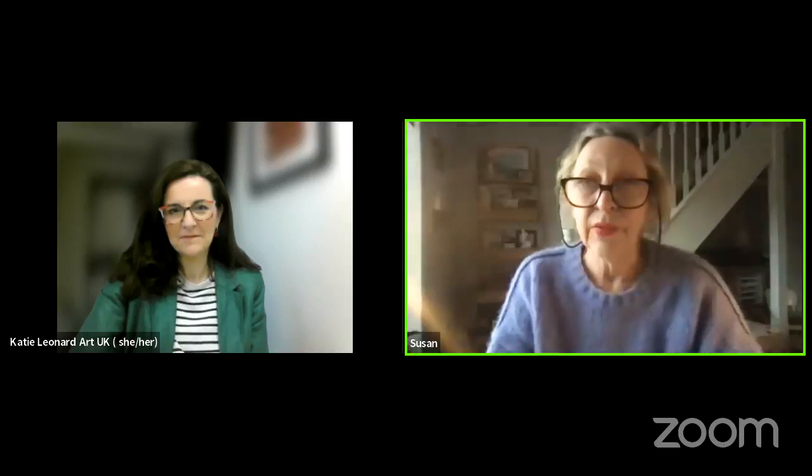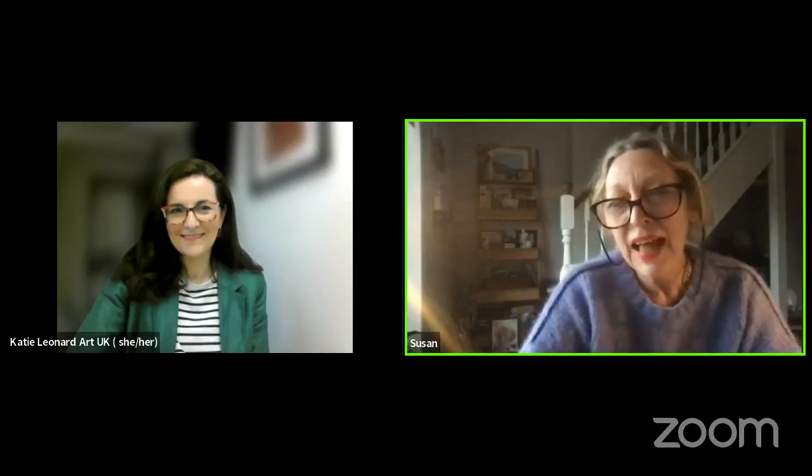Good evening everybody and a very big welcome to you if you're watching this a little bit later. I'm really happy to introduce Katie Leonard from Art UK, and she's going to talk to us this evening — or in conversation with me — about the Superpower of Looking, a fabulous program to really help primary teachers use the wonderful works of art from all around the UK in their classroom, with a really super easy-to-use toolkit.